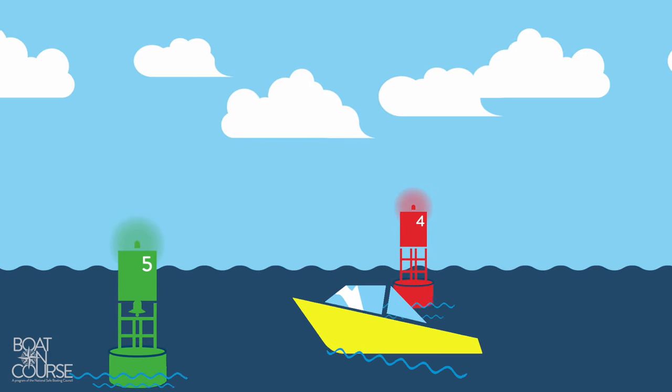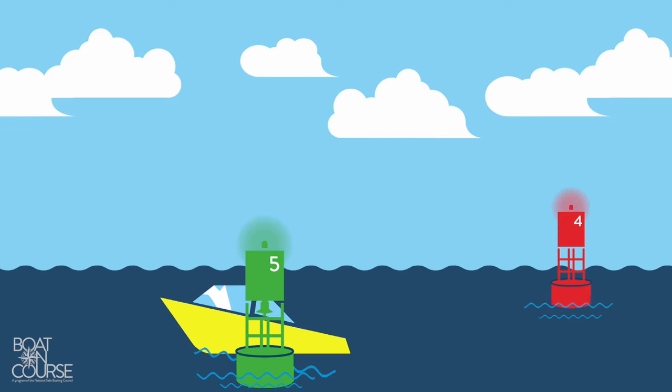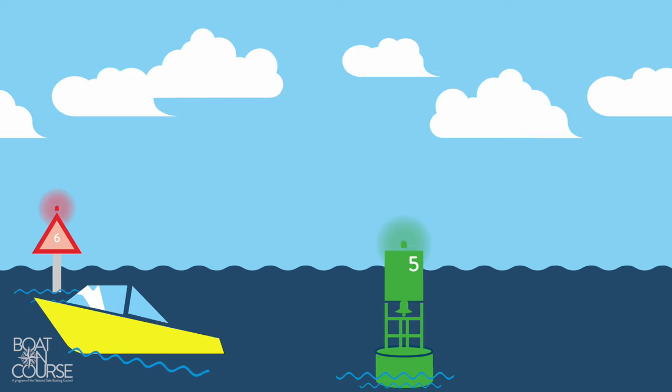Red aids are even numbered. Green aids are odd numbered. The number on the buoy will decrease as you head further out in open water and increase as you head towards shore.